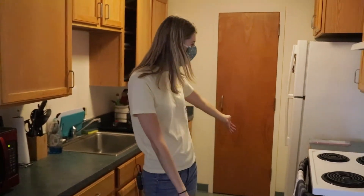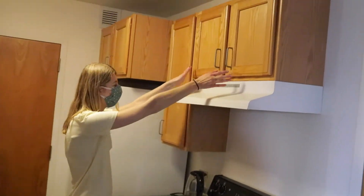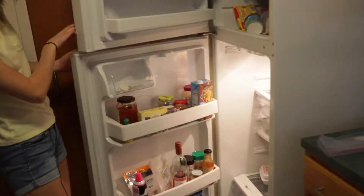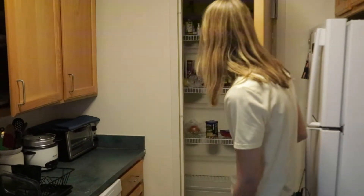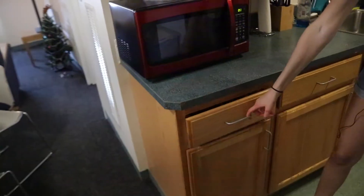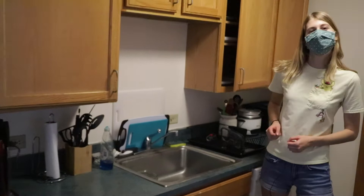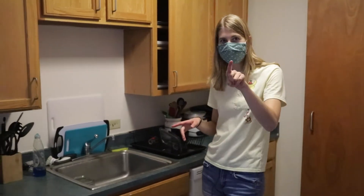Welcome to my West Village A apartment. It is a four-person apartment with two doubles, a bathroom, and a kitchen. Let's first start with the kitchen. We get an oven, a stove top, lots of storage up high and down low, and a nice big fridge and a freezer. We also have a great big pantry, a nice dishwasher, more cabinet space, and a sink that also has a garbage disposal, which is very nice. The kitchen does not come with a microwave though, so you do need to buy your own.